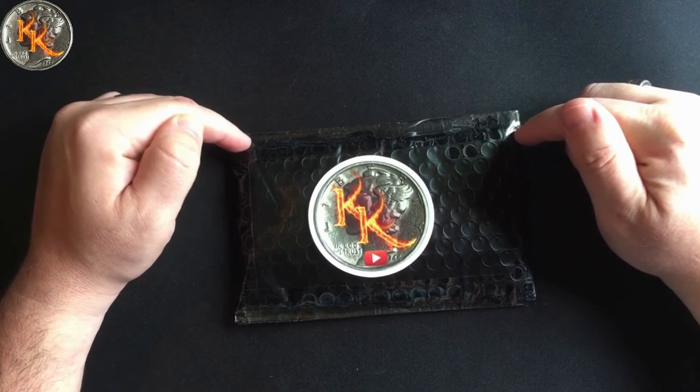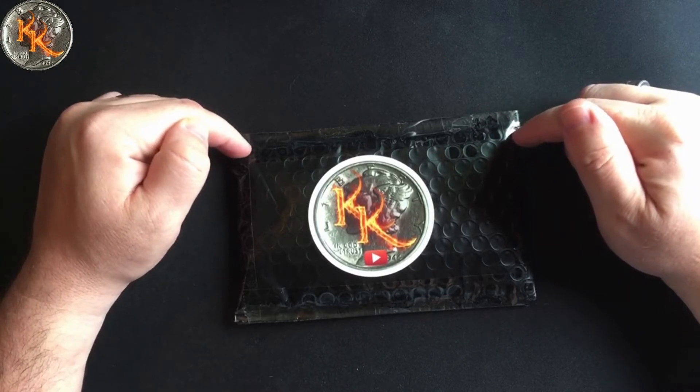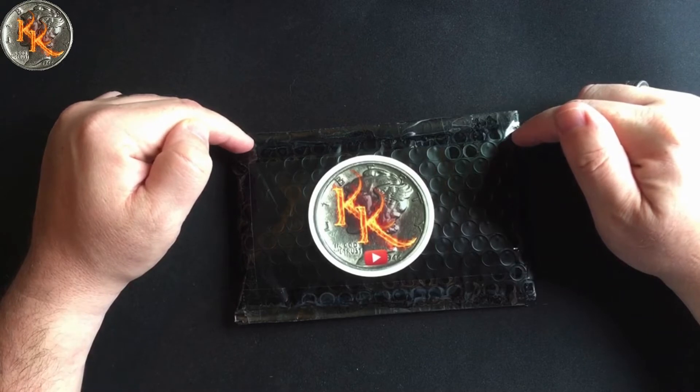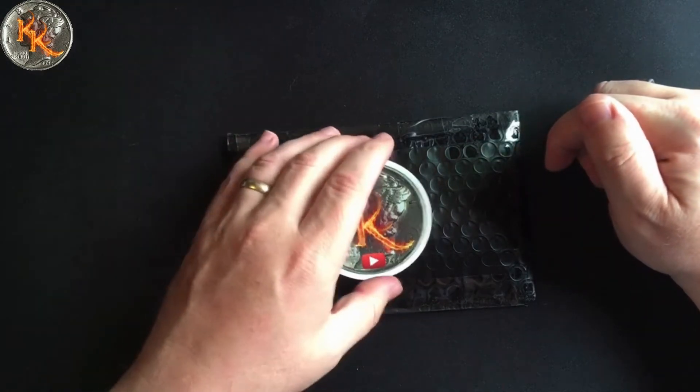Another channel member — I want to say Matt 78 — bought a whole bunch of rolls to donate to the chat, which is absolutely awesome. And this is what I won, so let's go ahead and get into it and see what we won.